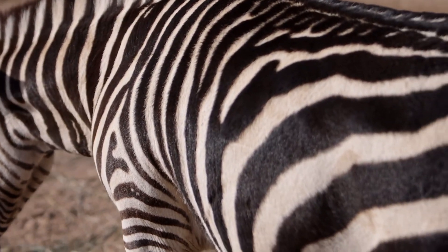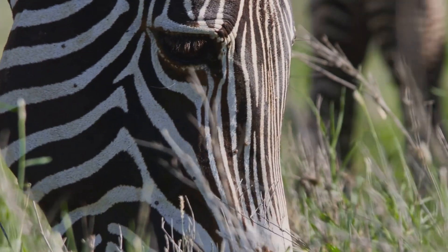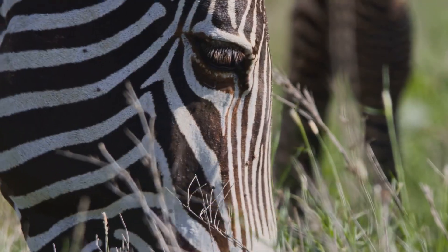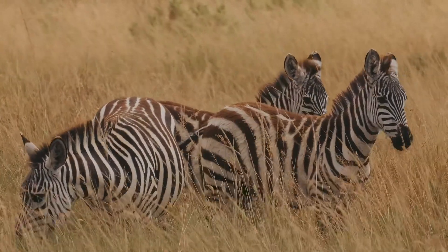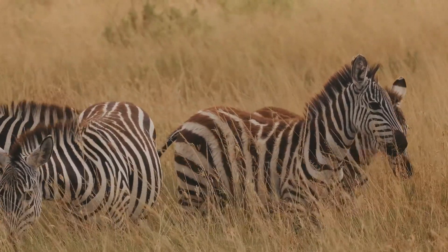Of course, we can't talk about zebras without mentioning their most striking feature — their stripes. These black-and-white patterns are not just for show; they serve several important purposes in the wild. Scientists believe those stripes act as camouflage, helping them to blend in with the tall grasses of the savannah.